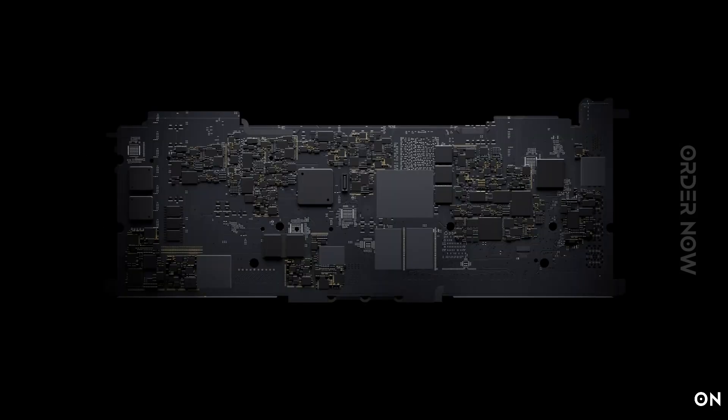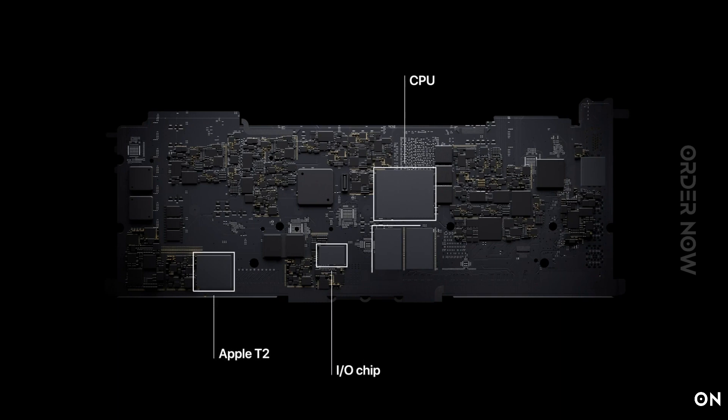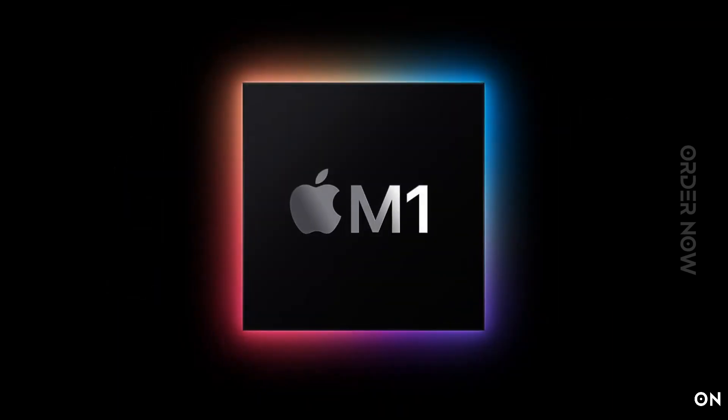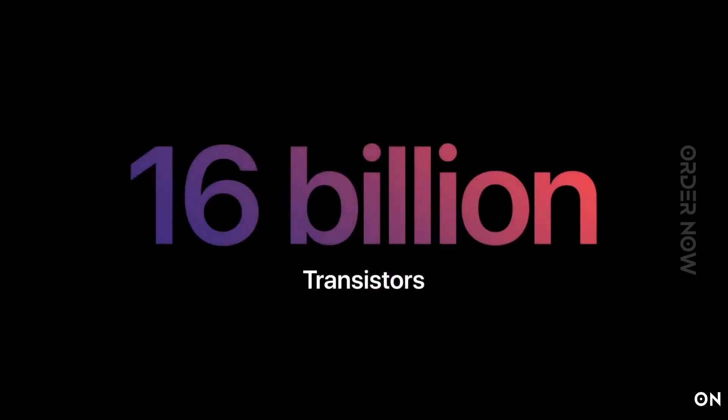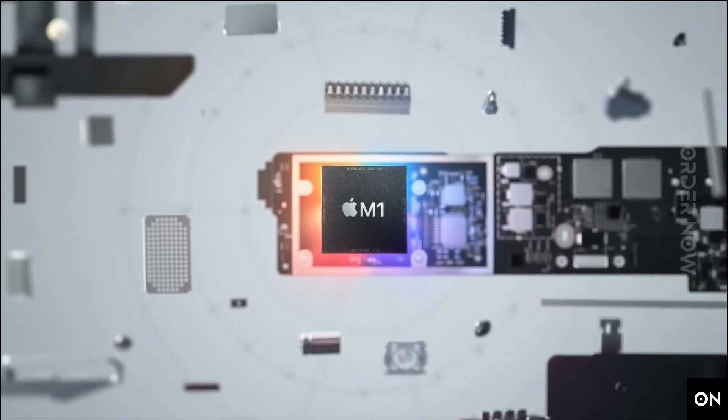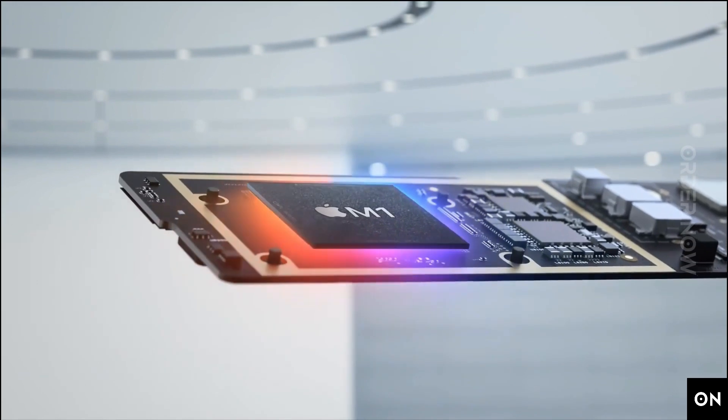M1 is the first chip designed specifically for Mac. Apple Silicon integrates the CPU, GPU, neural engine, IO, and so much more onto a single tiny chip. Packed with an astonishing 16 billion transistors, M1 delivers exceptional performance, custom technologies, and unbelievable power efficiency.